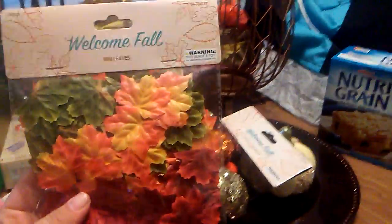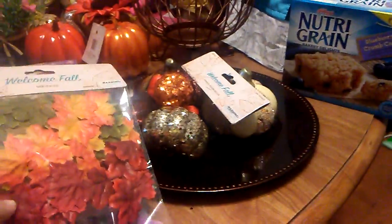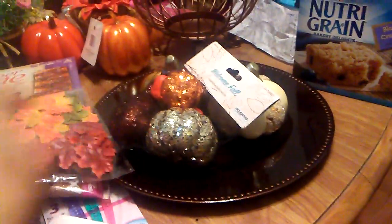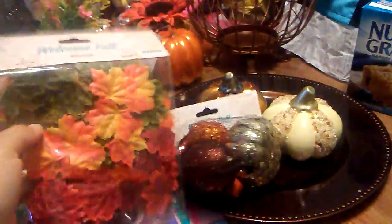Moving on to the Dollar Tree — I got these called 'Welcome Fall' mini leaves. This is from the Dollar Tree. I got these because I'm not sure how I want to decorate yet. This is from the 99 cent store and this is from the Dollar Tree — these autumn leaves. So I'm going on to the Dollar Tree right now.